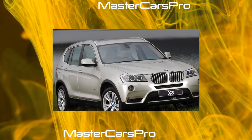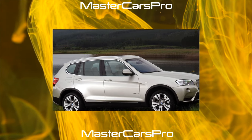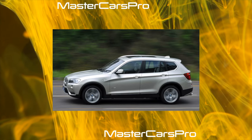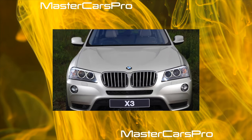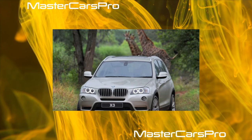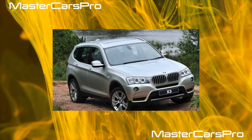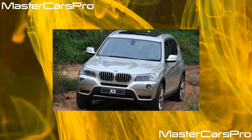Modern BMWs have an electronic service alert system that takes into account duration and operating conditions, displaying a message on the instrument panel with a list of required operations: changing engine oil, air or cabin filters, brake fluid, spark plugs, and brake pads. However, in Russian conditions the electronic counter does not work adequately. According to the computer, the oil change interval is 20,000 to 25,000 kilometers. In reality, even 15,000 kilometers often turns out to be too long, especially in heavy city use. To avoid killing highly loaded BMW engines ahead of time, oil should be changed at least every 10,000 kilometers.